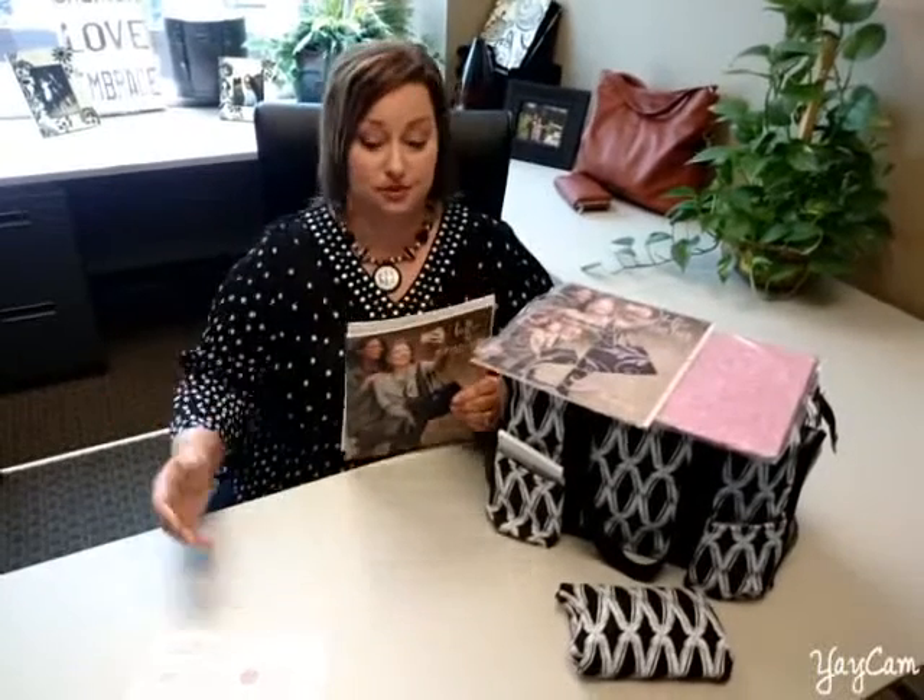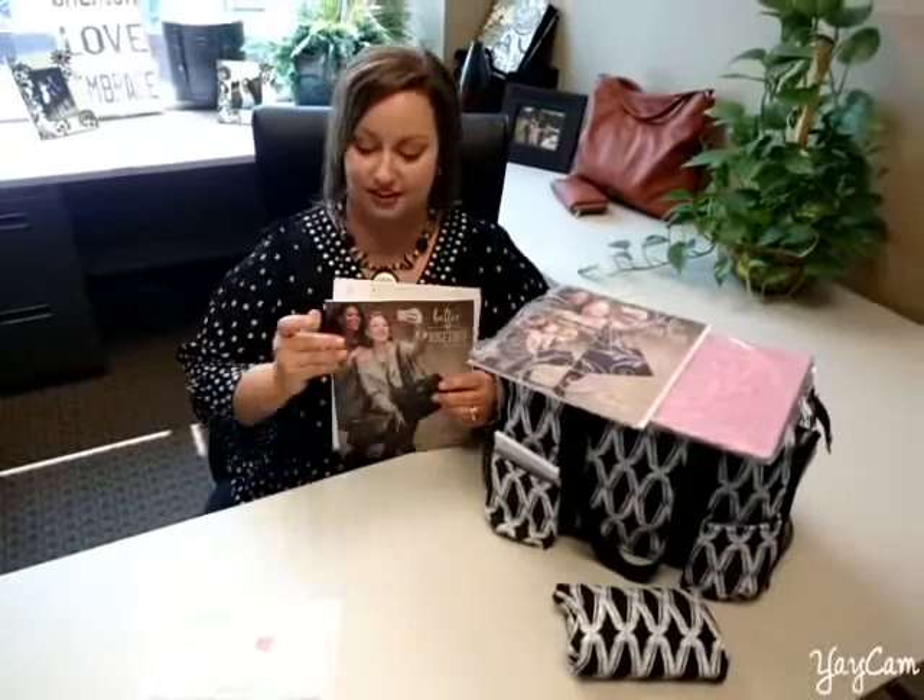Always give them a hostess flyer. This gives her all the incentive, shows her what she can earn. If she becomes a hostess for you, it turns that order into a party. You can also meet her friends in the future, maybe recruit a couple, maybe get some bookings — all good. Always, always have the hostess flyer in there.